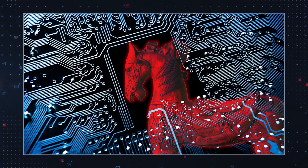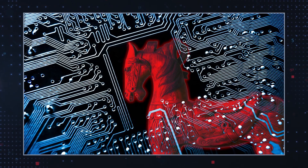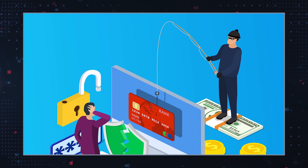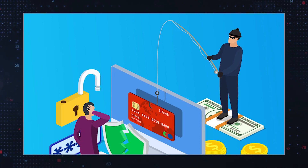Second, malicious activities: once inside your system, Trojans can perform a variety of harmful activities like stealing sensitive information, installing more malware, or using your computer to attack other systems.